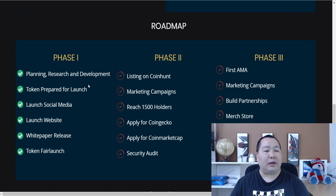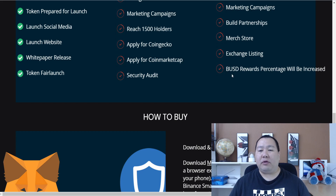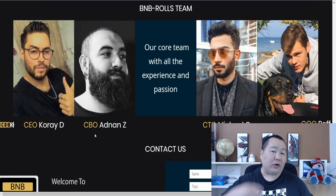Right now we're in Phase One, and they've finished most items including planning, research and development, and the token has officially launched on PancakeSwap as a fair and public launch. In Phase Two they plan to get listed on CoinHunt, continue the marketing campaign, reach 1,500 holders, and apply for CoinGecko and CoinMarketCap and perform a security audit. In Phase Three they plan their first AMA, continue marketing, build partnerships, launch a merch store, get listed on more exchanges, and increase the BUSD rewards percentage.